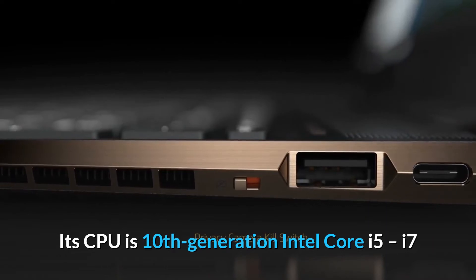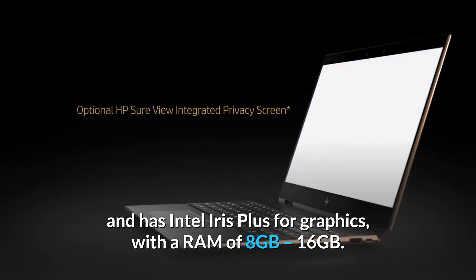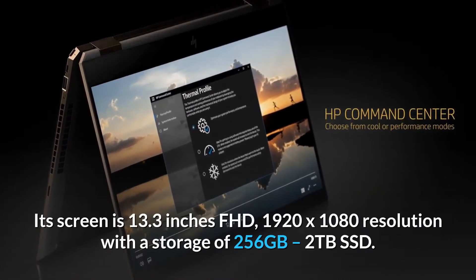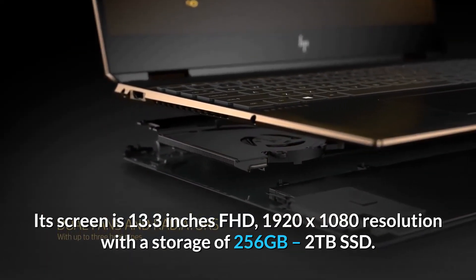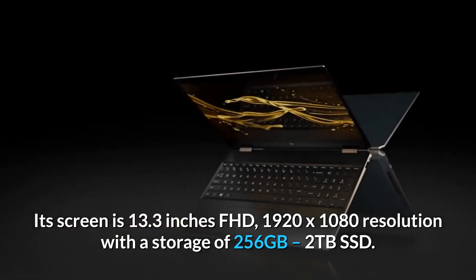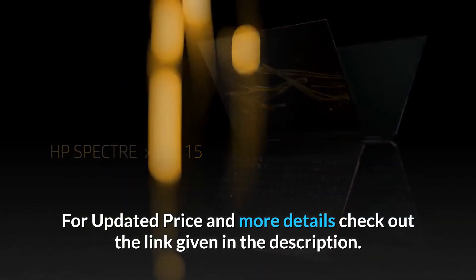Its CPU is 10th generation Intel Core i5 to i7 and has Intel Iris Plus for graphics, with a RAM of 8GB to 16GB. Its screen is 13.3 inches FHD, 1920x1080 resolution, with a storage of 256GB to 2TB SSD. For updated price and more details, check out the link given in the description.